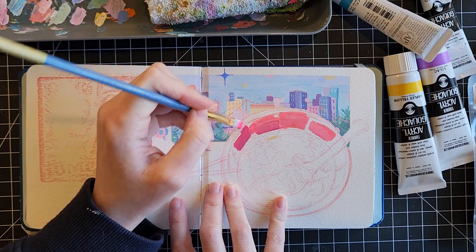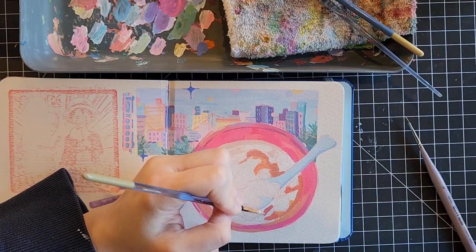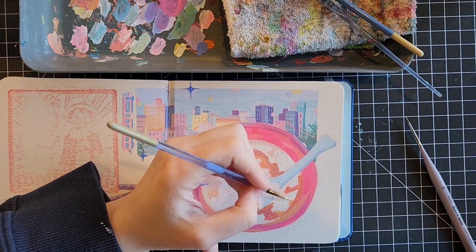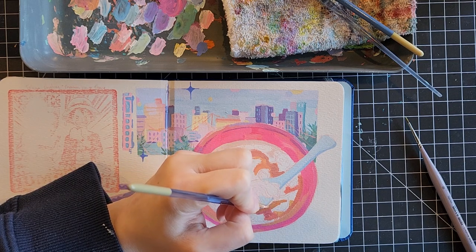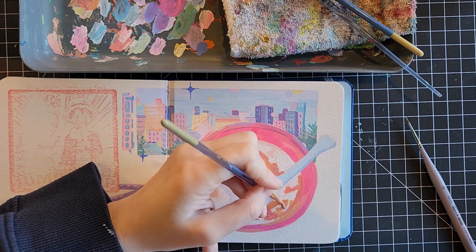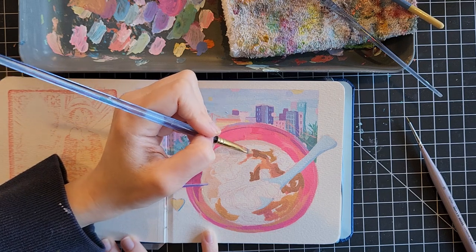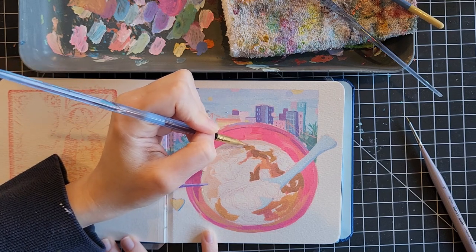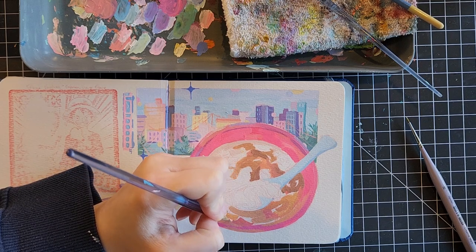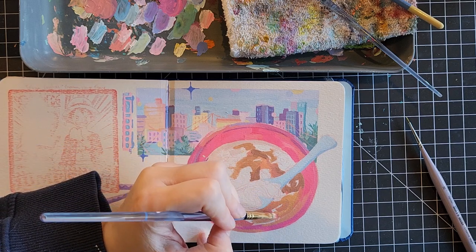I really enjoy painting trains, but after this spread I think there's only going to be one or two more trains in future spreads. It just didn't work out — I didn't take that many pictures of trains this time and that kind of makes me sad. But we were rushing around and needed to get to the places we needed to go, so hopefully next time I'll have more train pictures to reference.